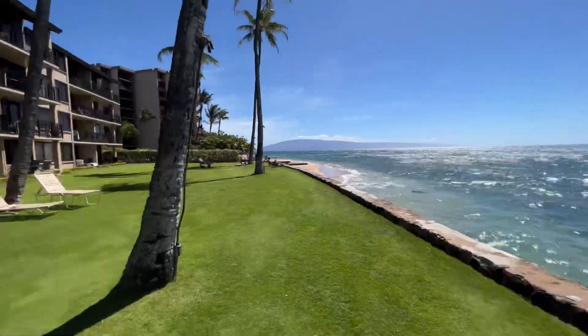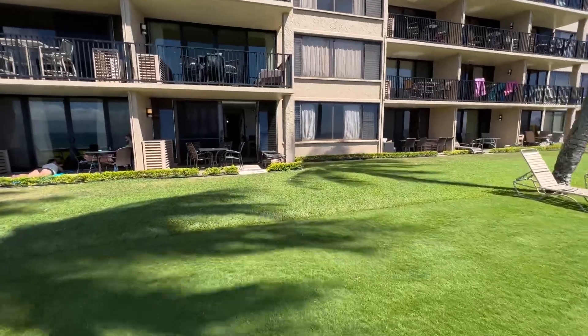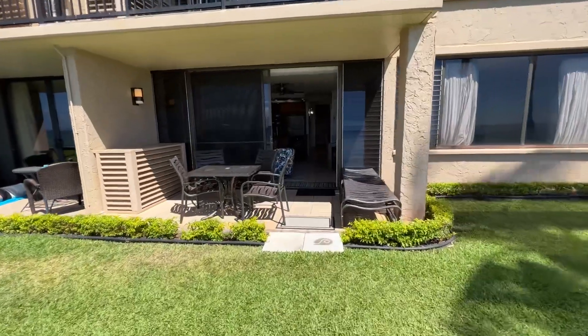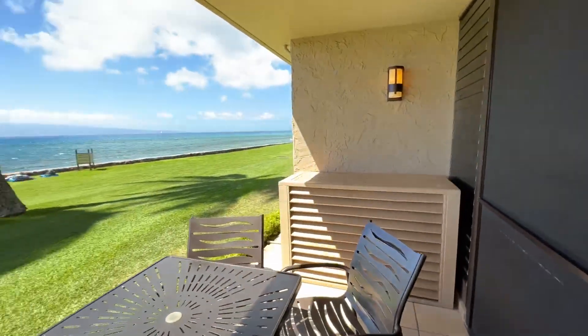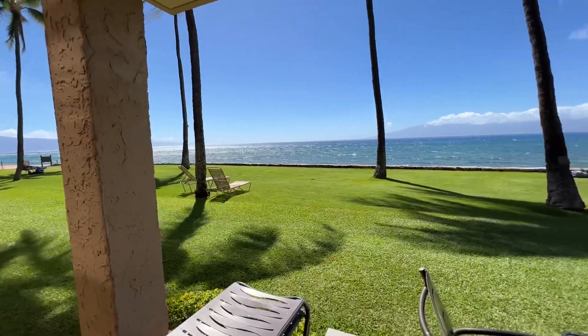Heading indoors, we've got these gorgeous grassy lawns directly fronting Papakea L-106, a ground-floor, two-bedroom, two-bath vacation rental residence. There's a spacious covered lanai to enjoy these breathtaking views. Doesn't get much better than this.